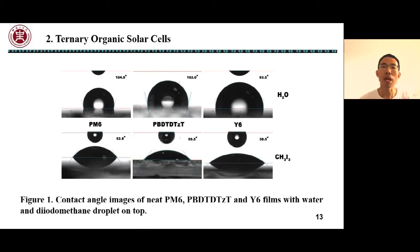Contact angle measurement results show that PM6 and PBDT-DTZT have similar surface tension values. The materials exhibit good intermolecular compatibility between donor-donor and donor-acceptor materials.